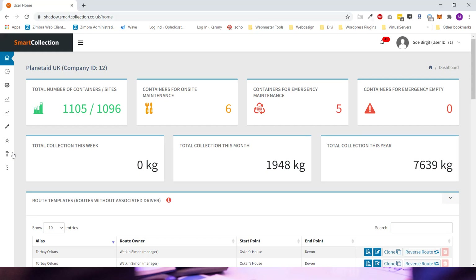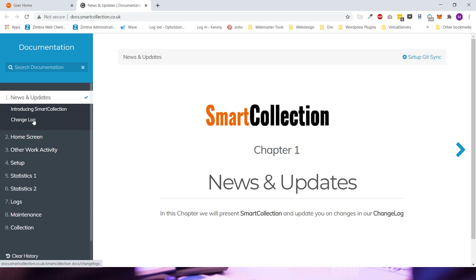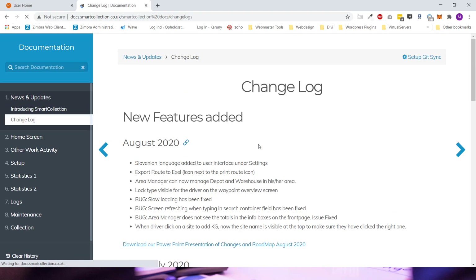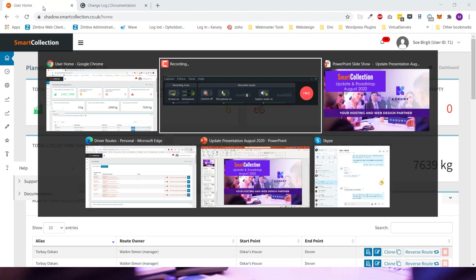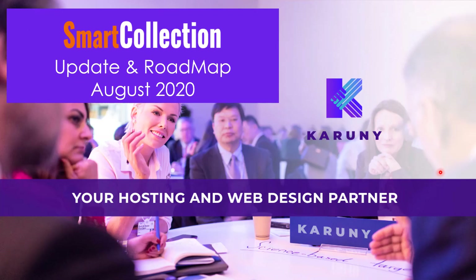Within our documentation panel, if you go to the change log you will see all the new features added there. This PowerPoint presentation can also be downloaded from the link here, because there are a lot of new features and maybe you would like to have an offline version of it. So without further ado, let's get started with the presentation.